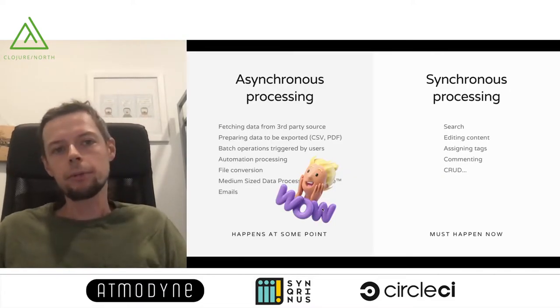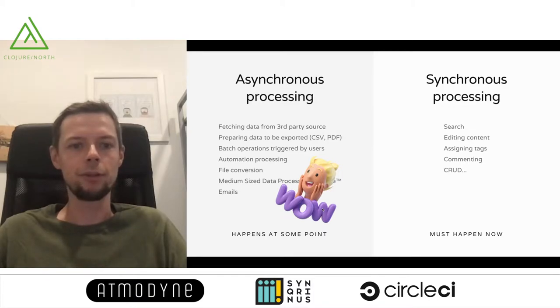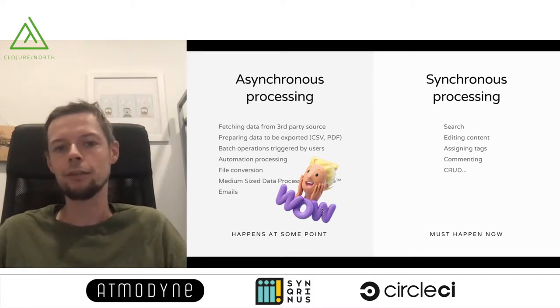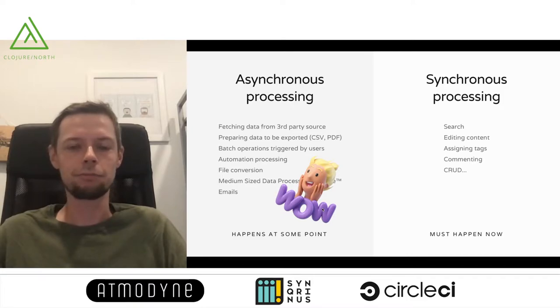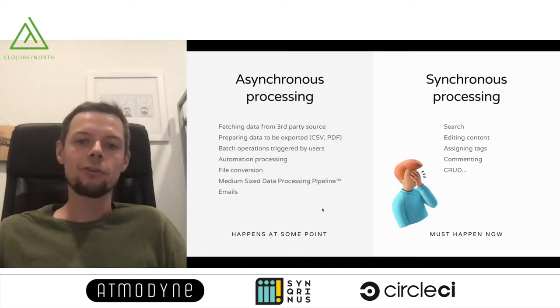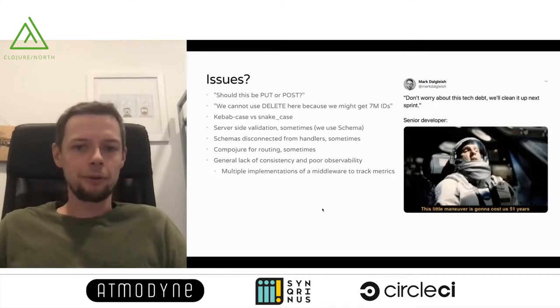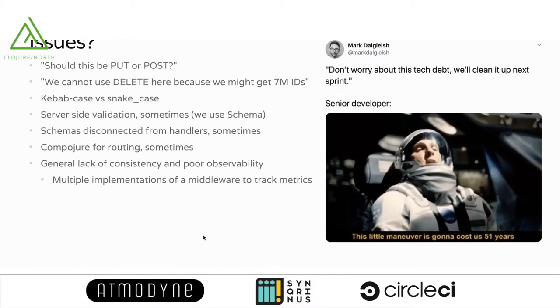We have a pretty good story for asynchronous processing and are quite happy with it. Bonicula has been very stable — for the last two years we didn't make many changes. It's processing millions of jobs all the time, and if anything goes wrong, it's our own business logic. However, the synchronous processing part is not that good. We ran into a lot of issues because we have very little guidance on how to build the APIs that support our frontend and other services.